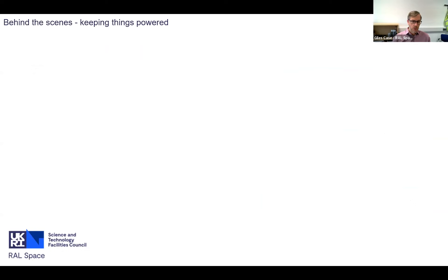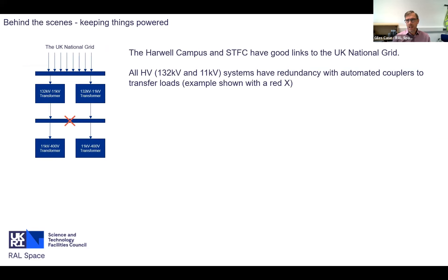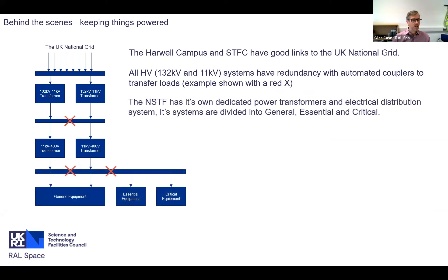To generate the chilled water, we need electricity. We're quite lucky on the STFC Harwell campus that we have good links to the UK national grid. The high-voltage 132 kV and 11 kV systems that feed both the campus and ourselves are redundant - we need one transformer, so we have two. We have brand-new 11 kV to 400 volt transformers local to the building.